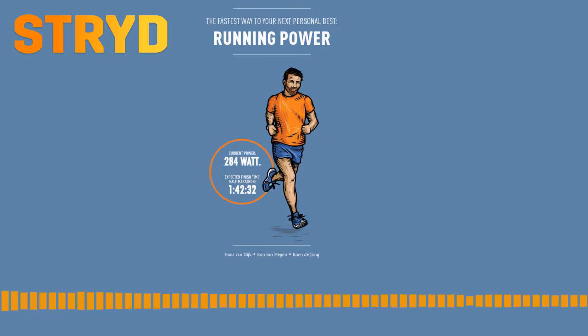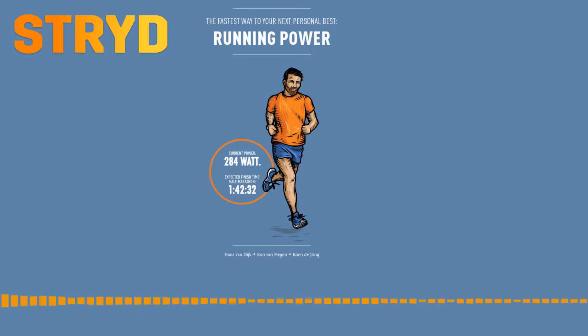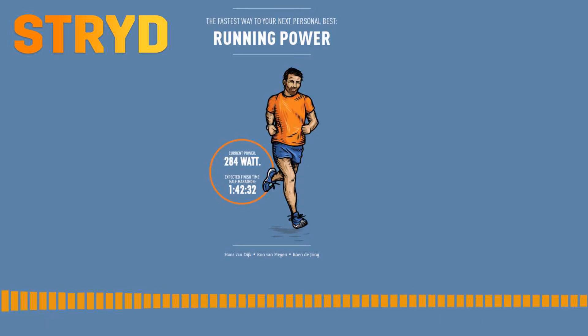The advantage of the Stride foot pod is that it gives you a pure and exact measurement of power in real time. This gives you a much better and objective picture of your effort than your feeling, your speed, or your heart rate alone. For runners who prefer simplicity, you only need to train with one number in mind — as long as you know which level of power you need for which training, that's enough.